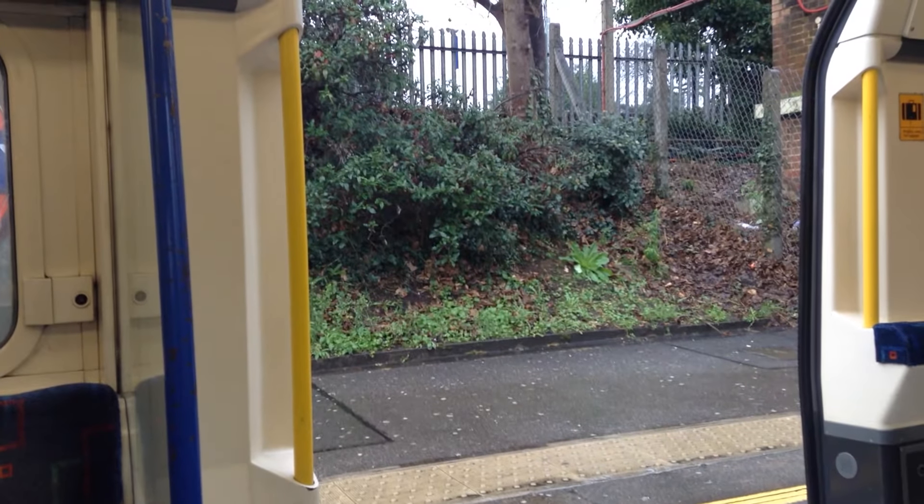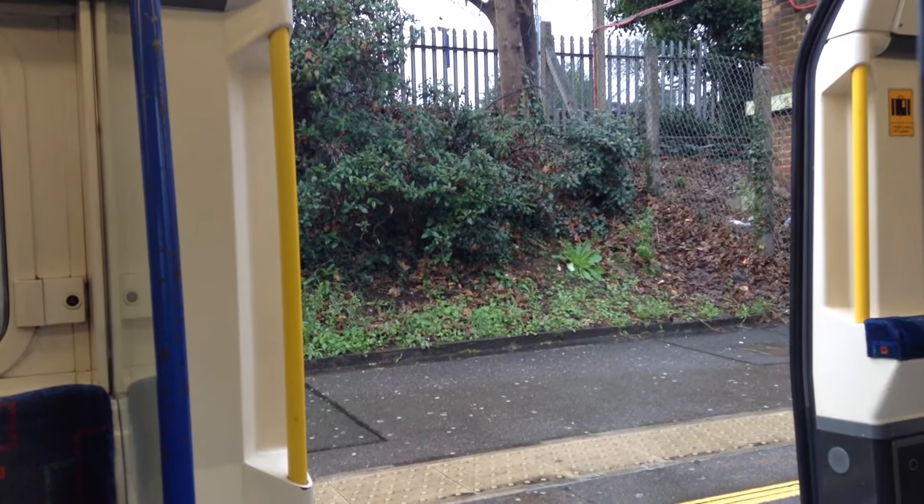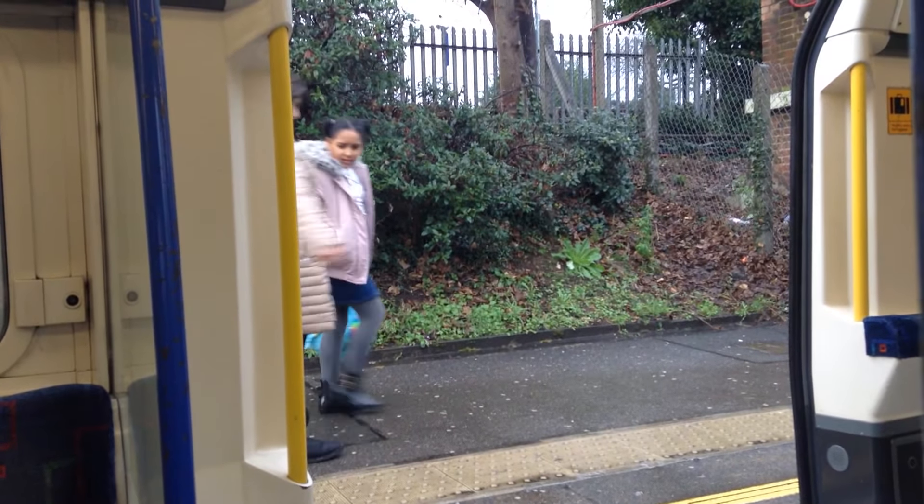Please mind the gap between the train and the platform. This is Osterley. This is a Piccadilly Line service to Heathrow Terminals 1, 2, 3 and 5.